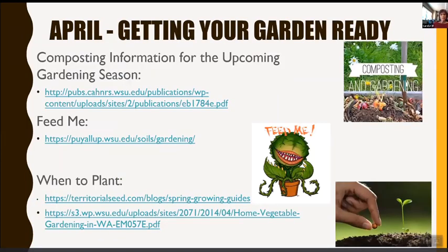April is for getting your garden ready. There's information on composting at the provided link, and classes on composting at kitsapcomg.com. There are also resources on fertilizing your garden. Territorial Seed has a great growing guide — click the link and it will take you to information on different plants. There are several other guides available as well.